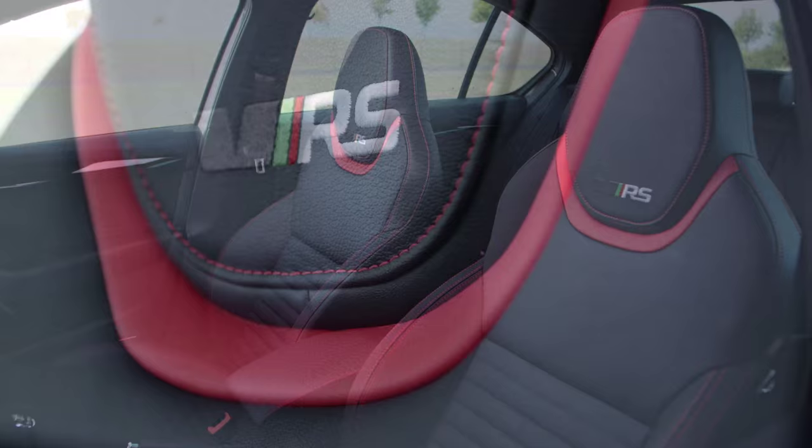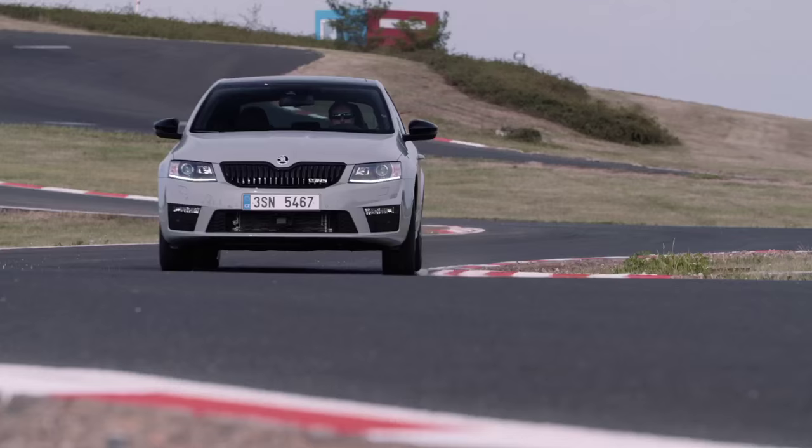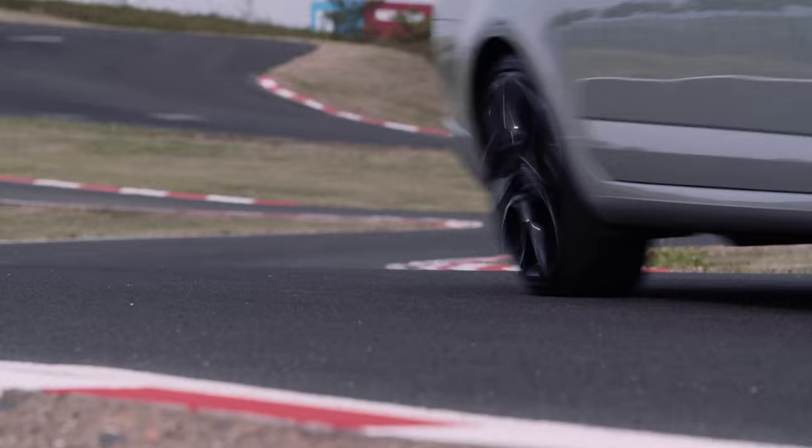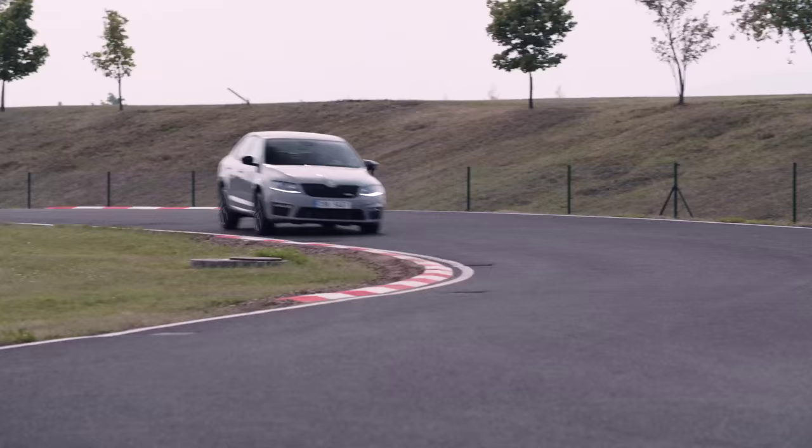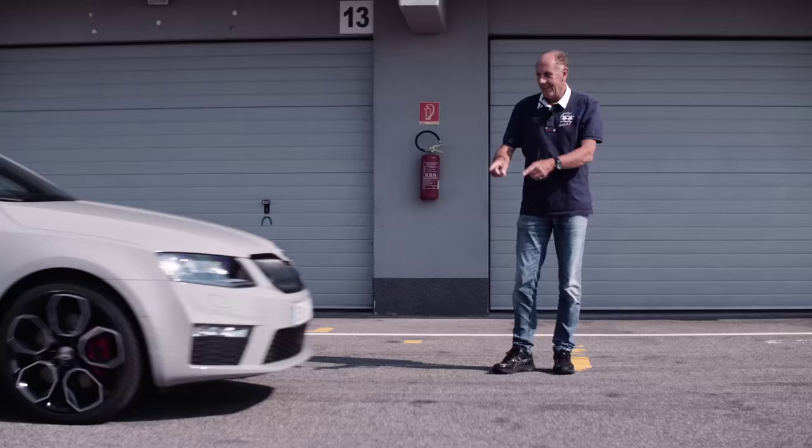The RS seats give me great protection here on the track, and with their nice red leather trim on the side, it really looks nice. The Maxidot has a lap timer — I'll tell you something, it's always encouraging me to do better and to improve myself.